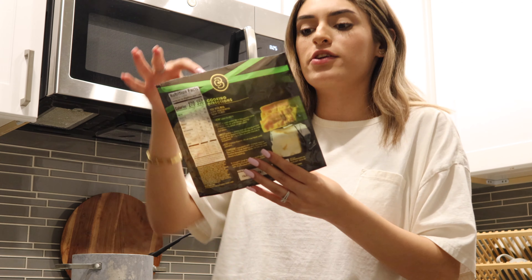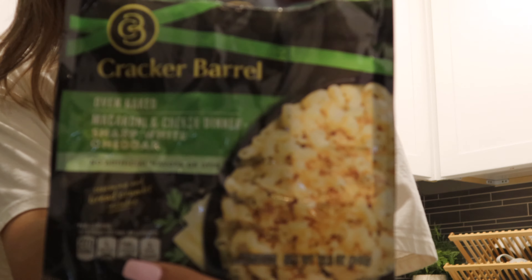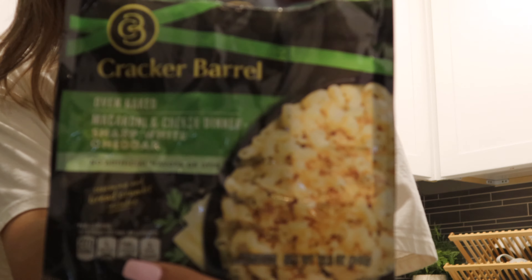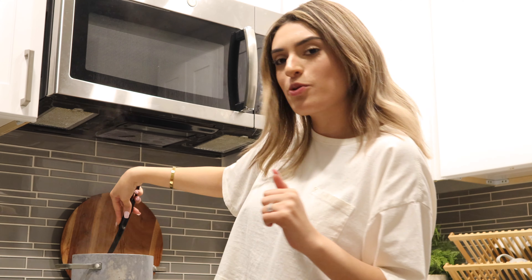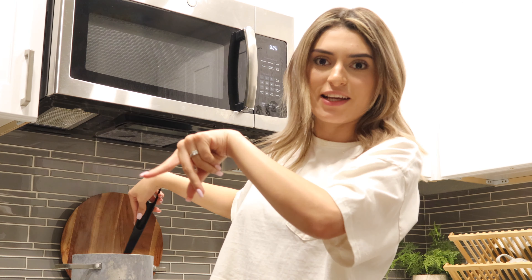My husband Curtis is on his way to the house from work, so right now I'm getting dinner started. We are making mac and cheese and we're gonna make a little salad on the side. We like to do the Cracker Barrel one. I already put the noodles in there so I'm waiting for that to be ready. He does like to help me cook a lot, so he told me to wait for him to do the next steps.